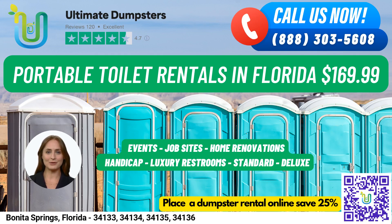VIP Portable Toilets are designed to provide a more luxurious experience. They may come equipped with amenities such as air conditioning, lighting, mirrors, and even music systems. Urinal Portable Toilets are designed specifically for men and come equipped with multiple urinals.